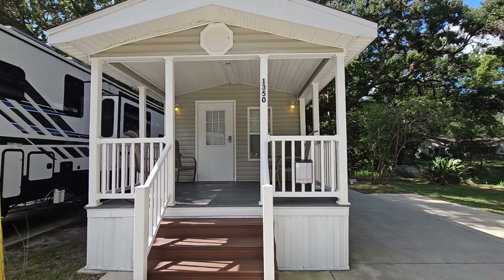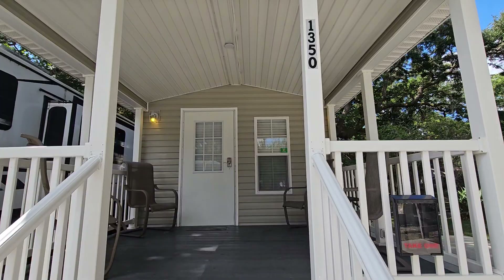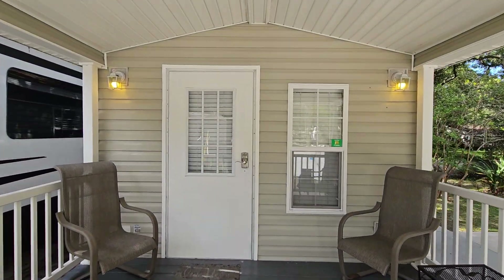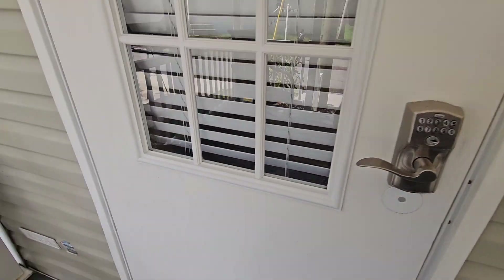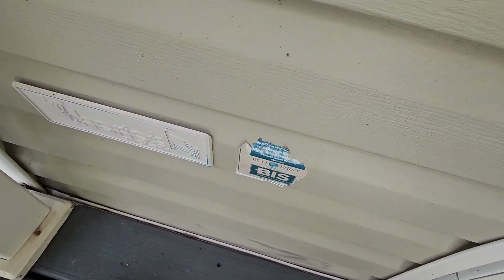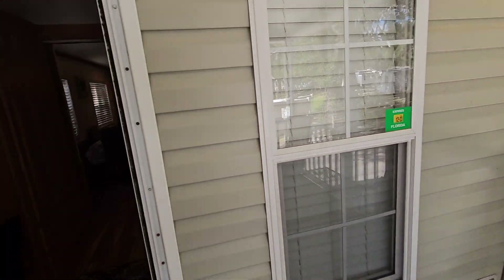We've got this beautiful 2014 — I believe it's made by Chariot Builders, which is one of the best. It's vinyl-sided with double-pane windows.